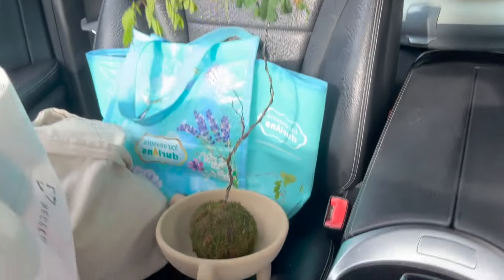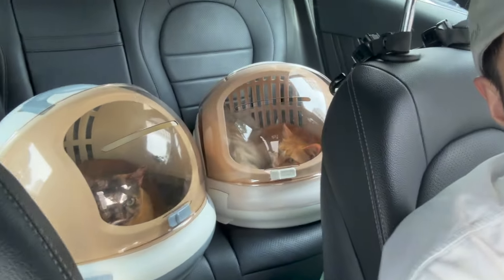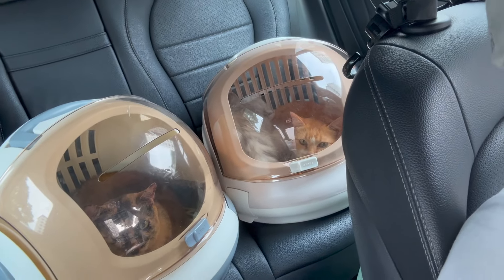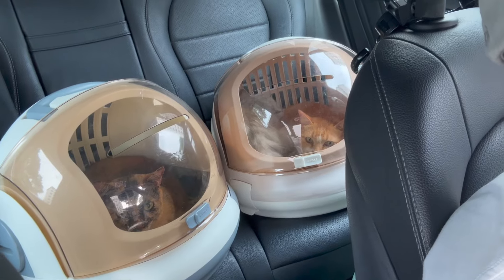Hey guys, welcome back to my vlog. I'm Oliver. As you can see, there are a lot of things in the car right now because we are moving back home, and I'm bringing these three cats. Ash is very, very scared now. I'm just gonna bring them back to our place to settle in before we move everything else into the house.